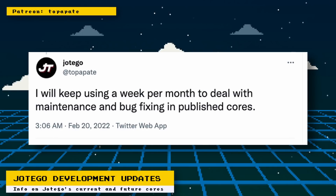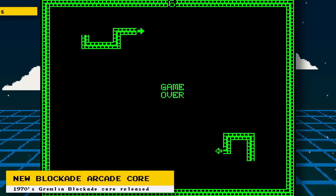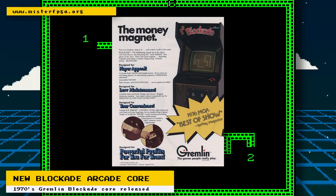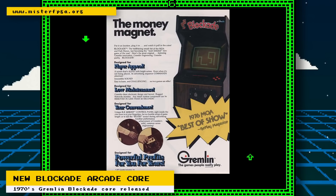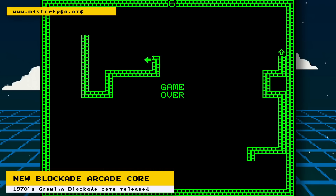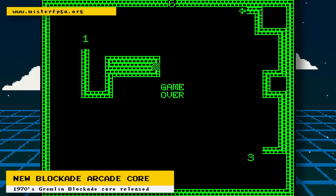Even with all this new development, Hotego still plans on using one week per month to deal with maintenance and bug fixes to current cores, showing he's not willing to let his older cores rot away. A new arcade core has also been added for Gremlins on Blockade hardware, developed by Jimmy Stones. The Blockade hardware was an arcade board from the 1970s, and the game Blockade was actually the first of what are commonly known as snake games today, so this arcade board has some historical significance. The core currently supports four games: Blockade, Commotion, Hustle, and Blasto.